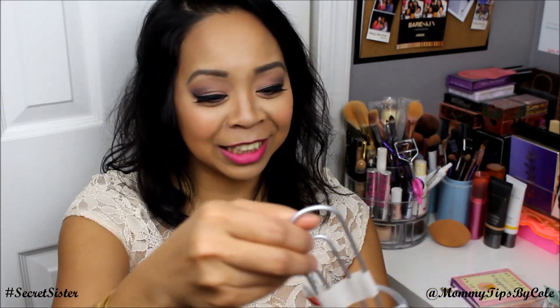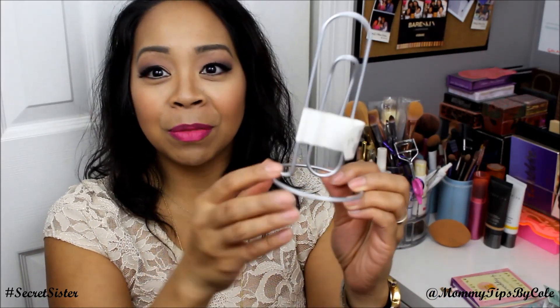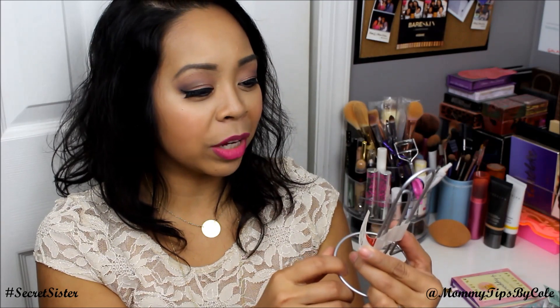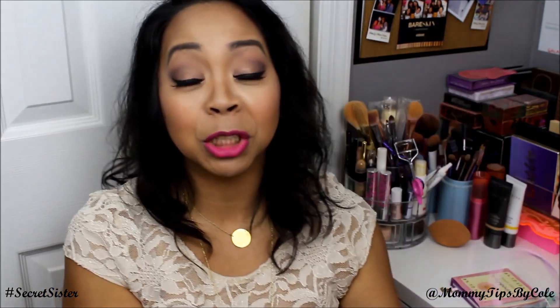And the last thing is a memo holder. This is so cute — it looks like a paper clip on a stand, and I could just put random things there, maybe bills, pictures, or whatever. It's super perfect. I love, love, love everything, and that's pretty much it.